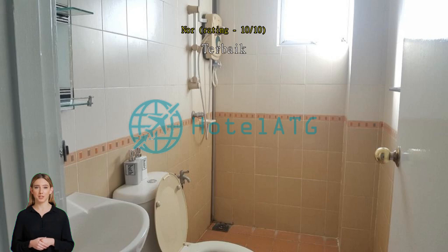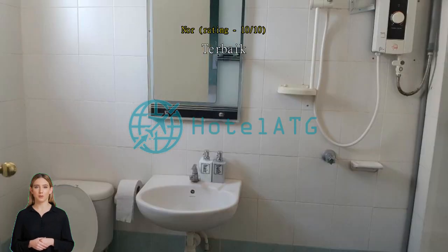Good and spacious. Need to add facility such as washing machine and utensil stuff, i.e. pan, wok, pot, and etc.